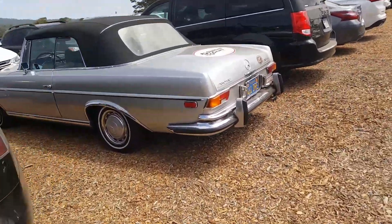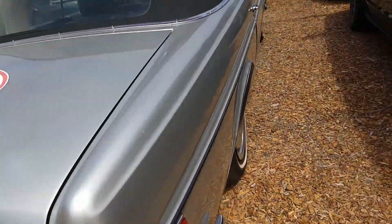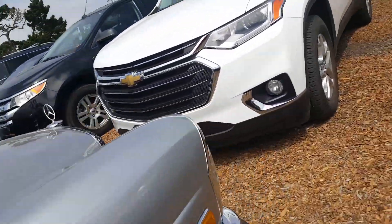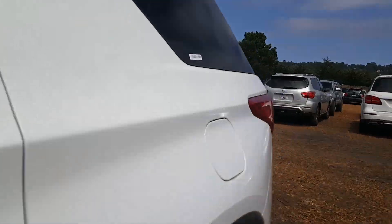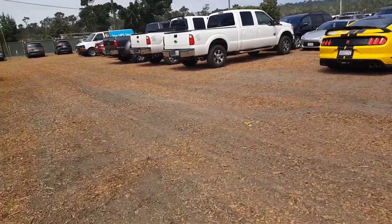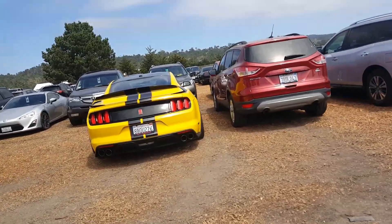Right here we have a 280 SE Mercedes, 3.5 liter. Which is pretty, pretty cool. I haven't seen one yet in Monterey. That's pretty legit. And over here we have a GT350R — or at least it has the R wing. Which is pretty legit and pretty cool.